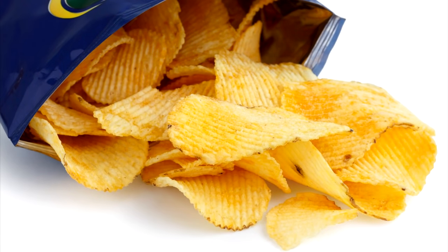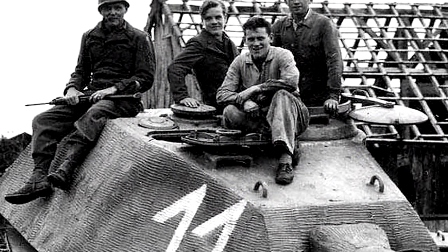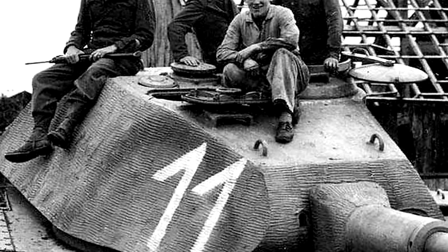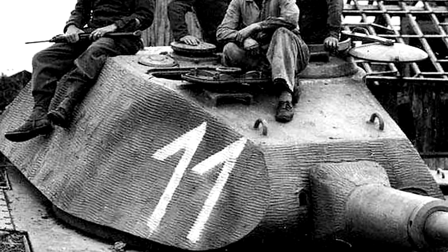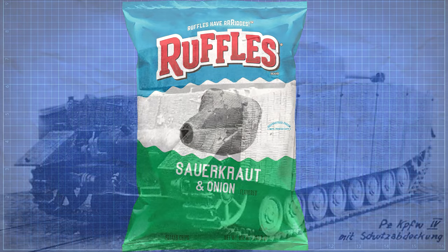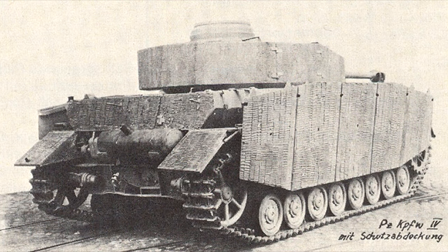If you've ever seen a commercial for the chip brand Ruffles, you've likely heard their slogan: Ruffles have ridges. Just like these crispy potato snacks, German tanks during World War II around 1943 also bore some strange ridges. Unfortunately this video was not sponsored by Ruffles, but nonetheless we will be discussing the reason Nazi Germany chose to slather their tanks in a strange mixture to create the distinct textured look on mid and late war tanks.